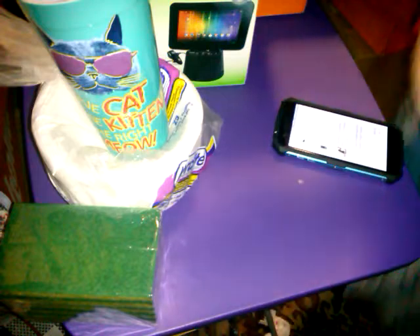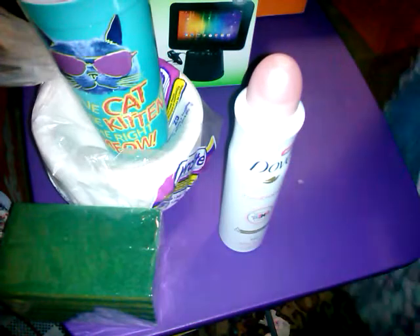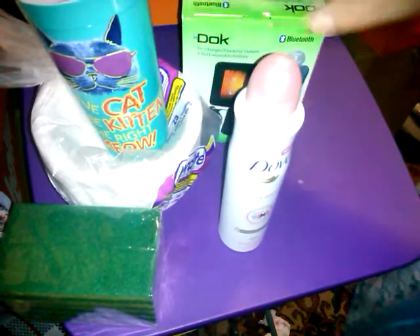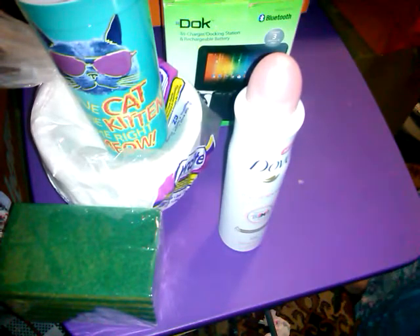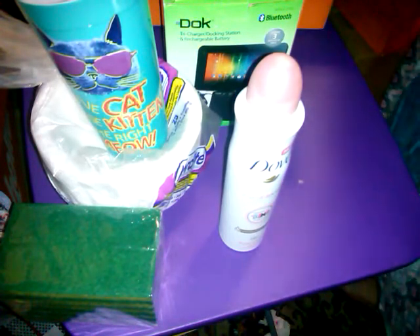Last but not least in this order is Dove Invisible deodorant in Floral Touch. This is a good size — at Walmart or Target this would be almost seven dollars, but on Hauler it's only three dollars. My subtotal was twenty-nine dollars, there was a five-dollar promo discount, free shipping brought it down to twenty-four dollars, and I had a two-dollar store credit because this item was out of stock before. When something's out of stock and they can't ship it — that's called a short-ship — they refund your amount plus give you a two-dollar store credit as a gratuity.